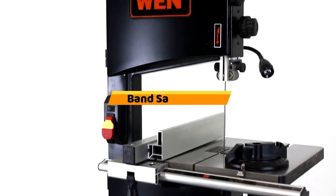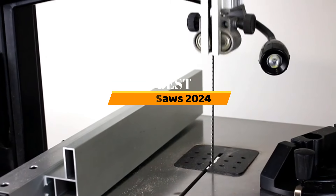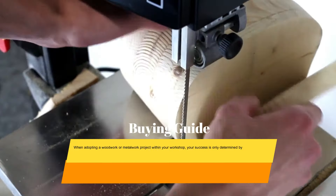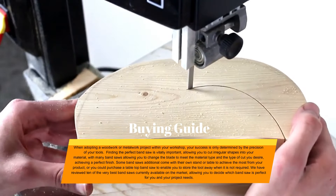Hello, everyone. Today, the five best band saws 2024. Welcome to our product review show channel. We're here to guide you through the overwhelming choices, where we uncover the pros and cons of the latest products. Our goal is to give you the most accurate information. Get ready for honest and in-depth product reviews that will help you make informed buying decisions.